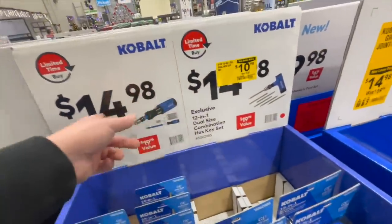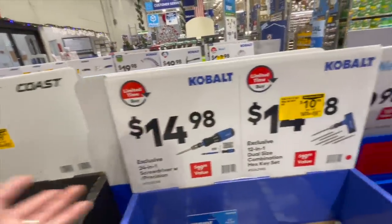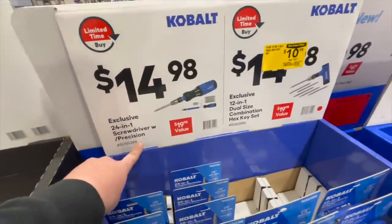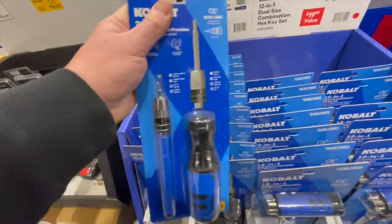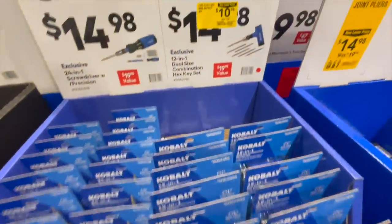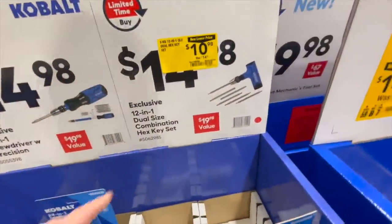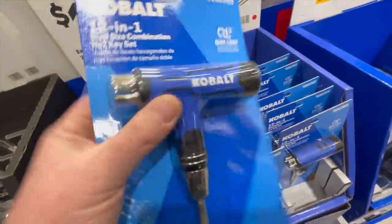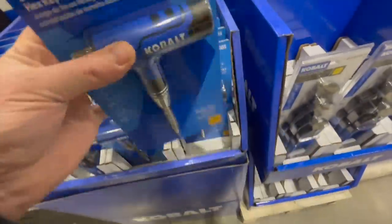$14.98 seems to be like the standard price point at Lowe's. You also have the 24-in-one screwdriver with precision bits, and for $10.98 the 12-in-one dual-size combination hex key set — that leverage design is really useful.